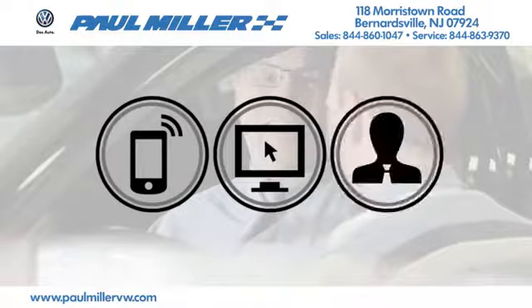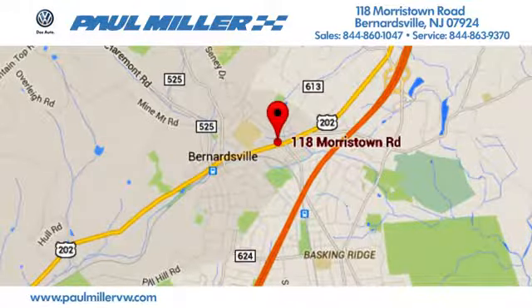Call, click or stop in today. We're located at 118 Morristown Road in Bernardsville, New Jersey.